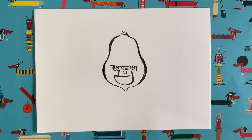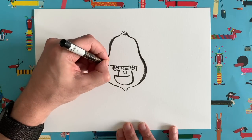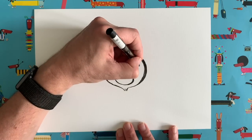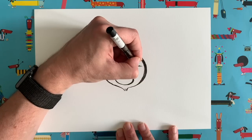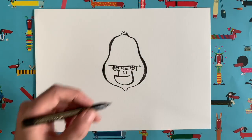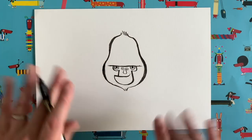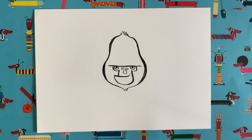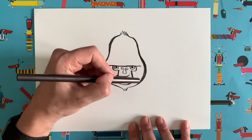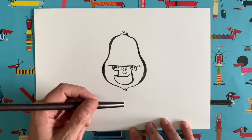Now that we've got the full head shape, I'll go back to that very first line and extend it with a few little lines — that suggests a furry brow. Adding a few little lines here and there just suggests our gorilla is covered in fur. As illustrators we're a little bit lazy — we don't cover the whole thing with fur, we just add suggestions here and there.